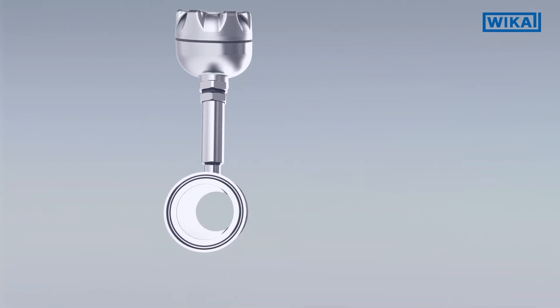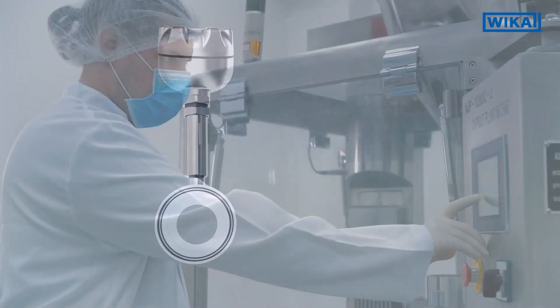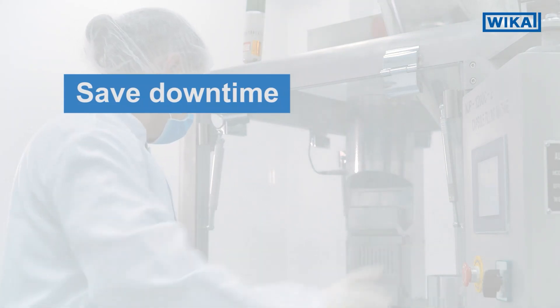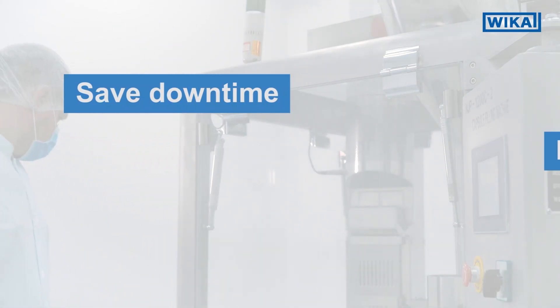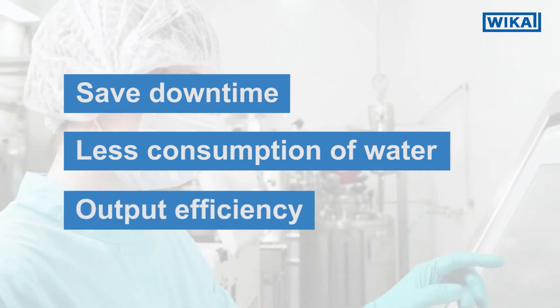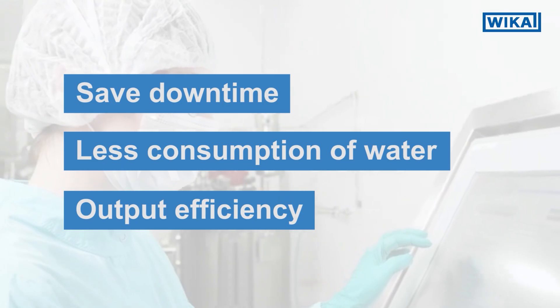The benefits of pharmaceutical manufacturing using inline measurement are: saving downtime through easy and quick cleanability, less consumption of water and cleaning detergents, and low holdup volume, which optimizes output efficiency.